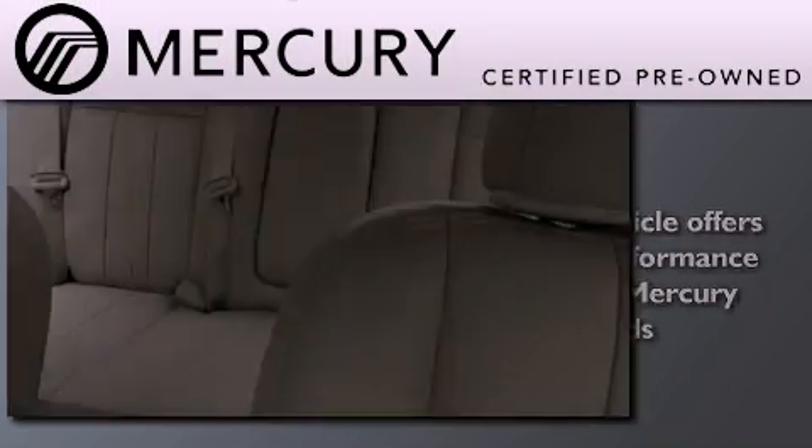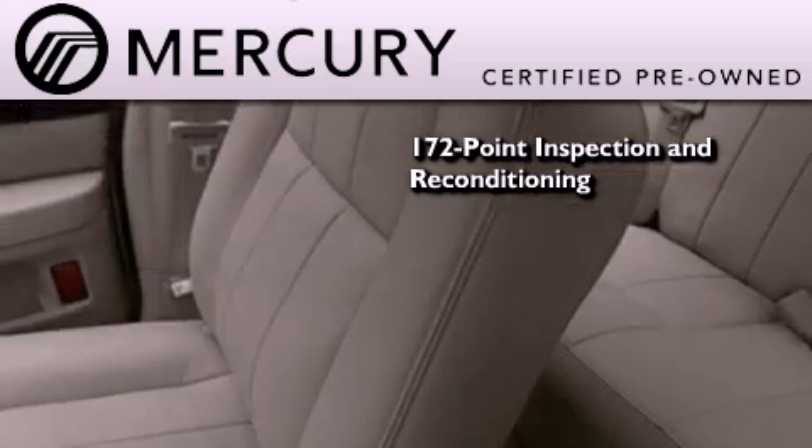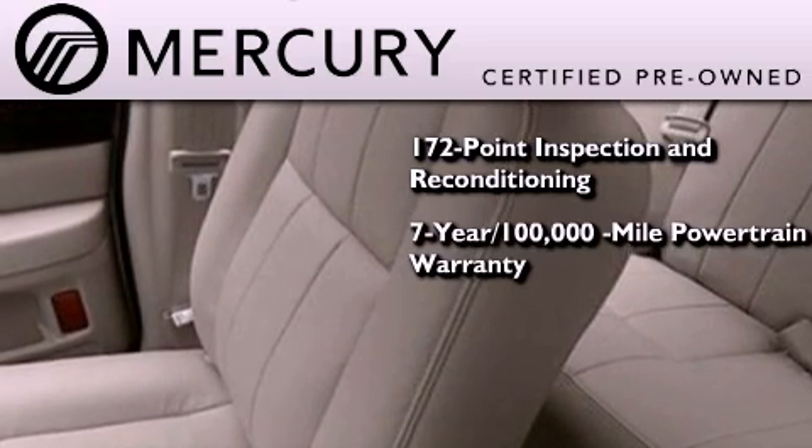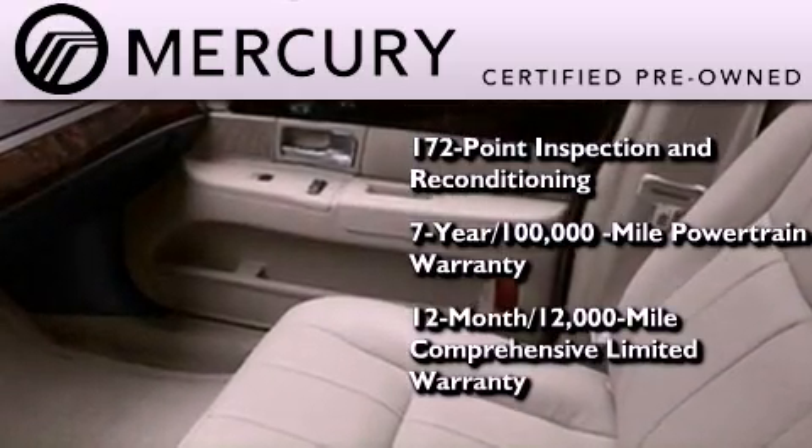The Mercury certification includes a 172-point inspection and reconditioning process, a 7-year 100,000-mile powertrain limited warranty, and a 12-month 12,000-mile comprehensive limited warranty.